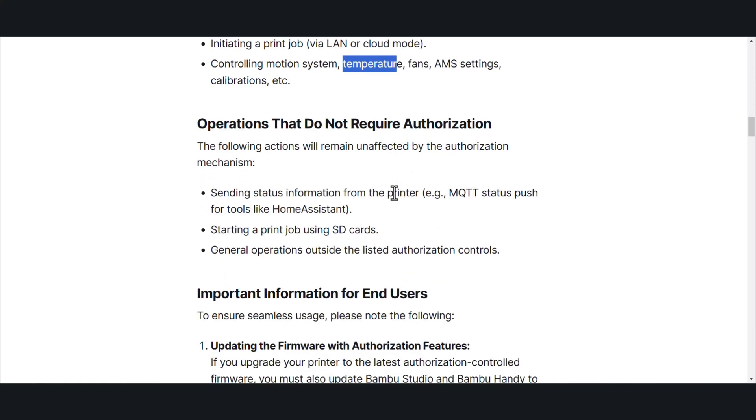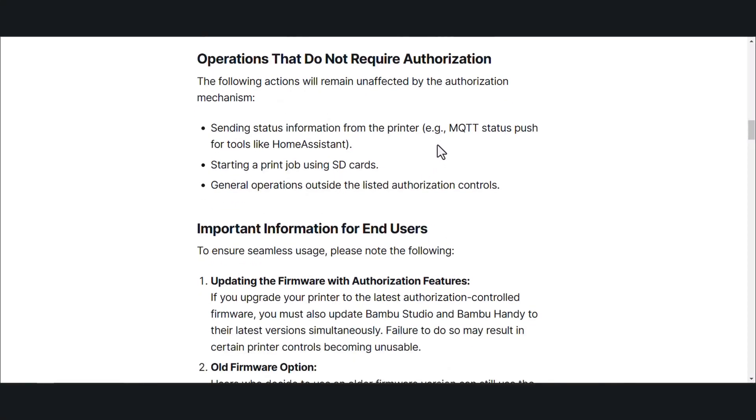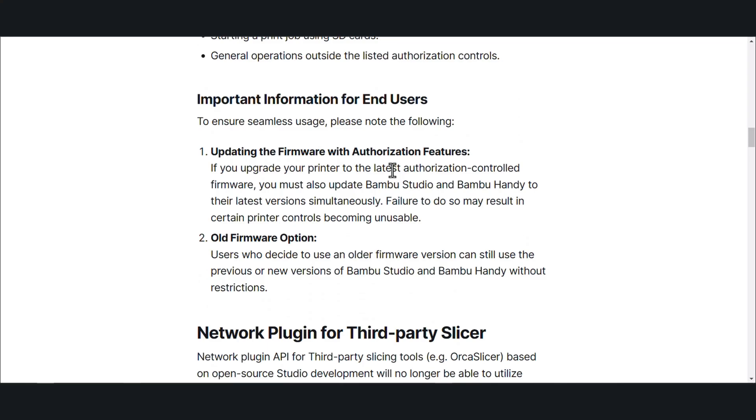Operations that do not require authorization: the following actions will remain unaffected by the authorization mechanism. Sending status information from the printer — so MQTT status push for tools like Home Assistant. Starting a print job using SD cards. If you're in offline mode, effectively just using the touchscreen, you're in good shape. And of course general operations outside the listed authorization controls — so anything you can do from the touchscreen, it looks like.